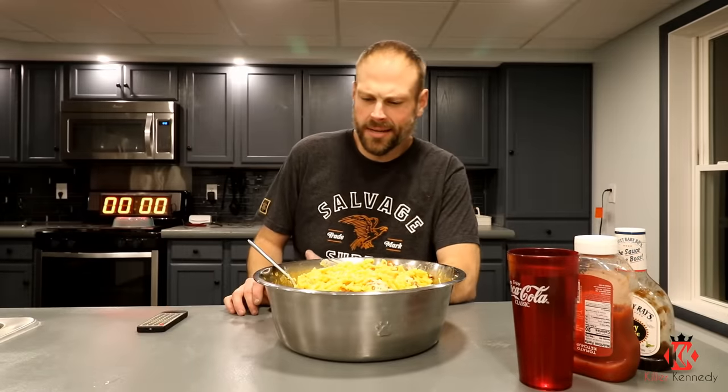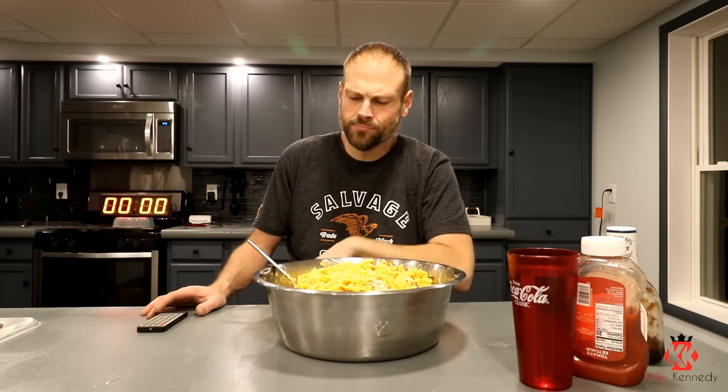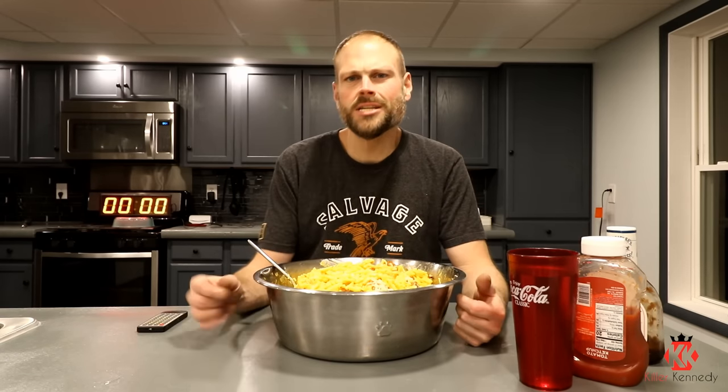All right guys, so we let this cool down a little bit, and I got the big timer back there. I gotta figure out a permanent solution for that with the new setup here — maybe a different style timer. I let this cool down a little bit. We're going to go ahead and get into it. I got some ketchup over here and a little bit of barbecue sauce just in case I want to spruce up this macaroni and cheese, because I do like ketchup on my macaroni and cheese. So without further ado, the world's largest mac and cheese bowl in three, two, one.